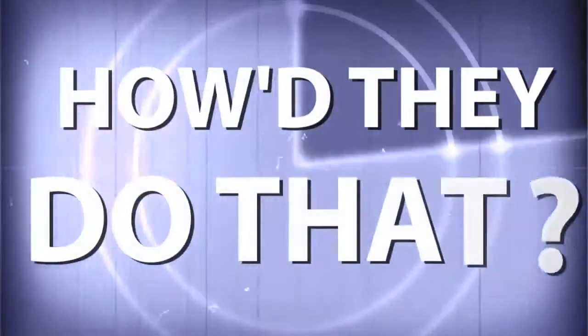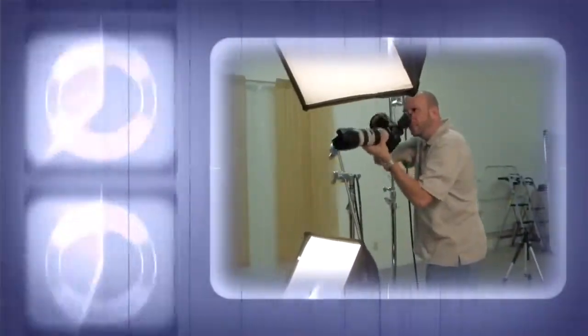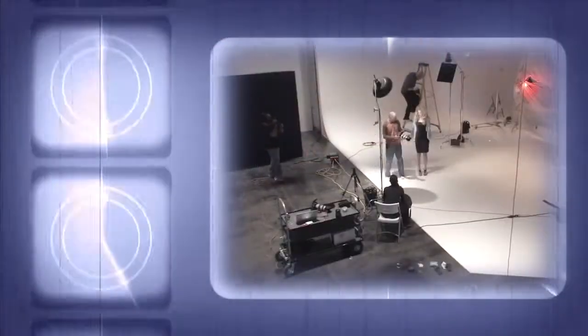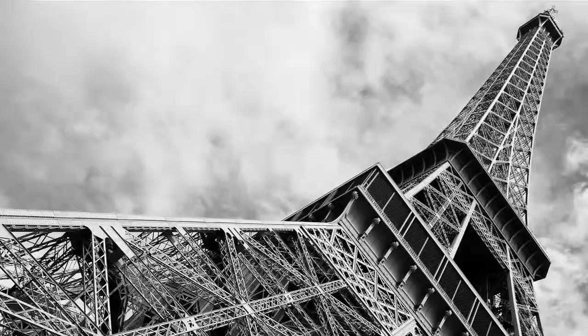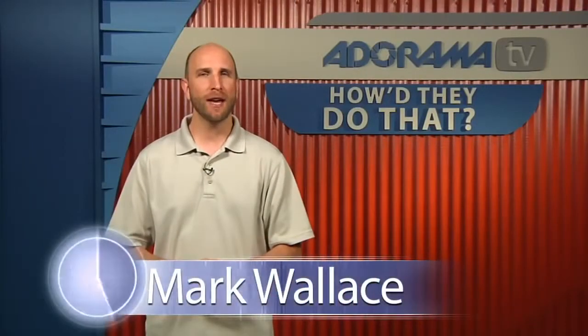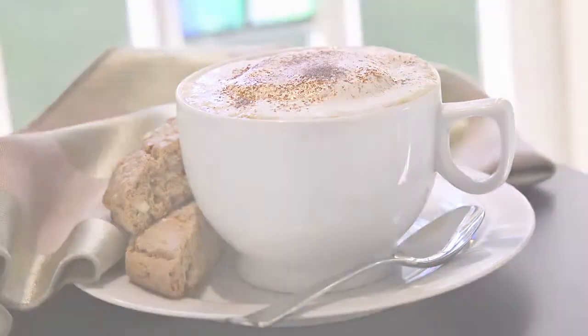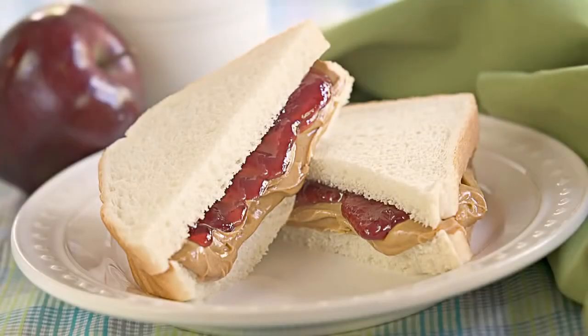AdoramaTV presents How'd They Do That?, where we explore the world of professional photographers and share their techniques with you. Here's your host, Mark Wallace. Welcome to another episode of How'd They Do That? I'm Mark Wallace. This week we catch up with Rick Gale, a food and product photographer who allowed us to come into his studio to watch him shoot food photos and walk us through all the equipment and how he does it.